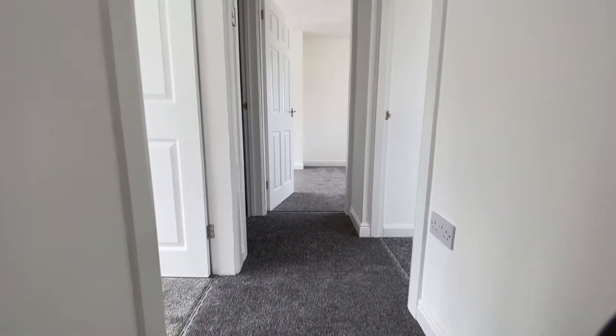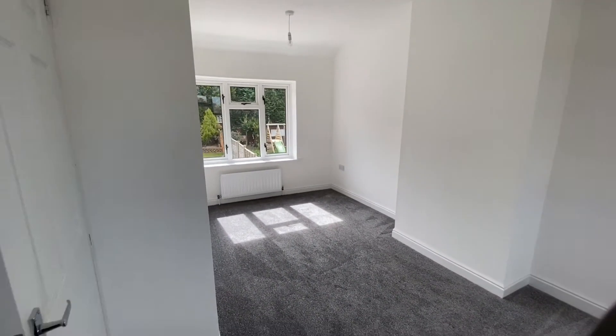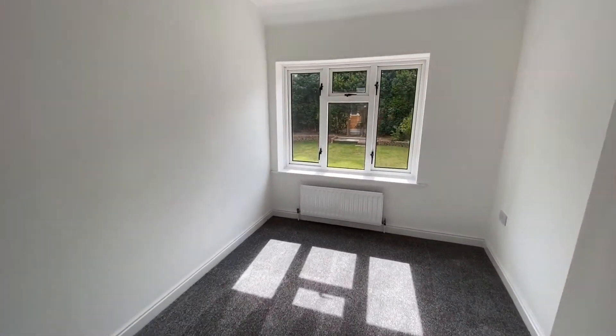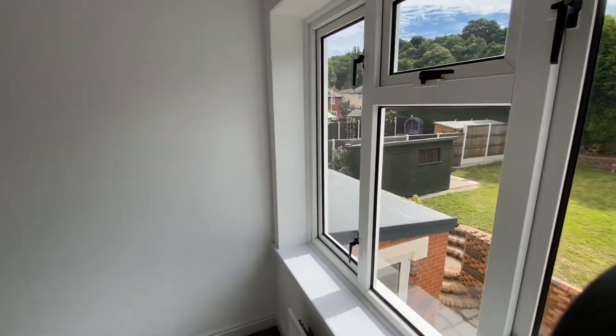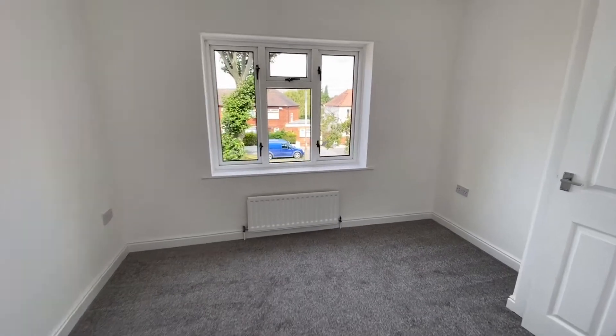I'll take you upstairs where we have three bedrooms and the shower room. I'll show you the master bedroom first. Here we've got a really good-sized double bedroom with windows on the front and rear — you can see the garden again from here. Really good-sized bedroom.